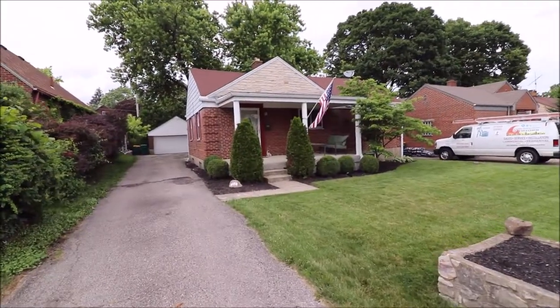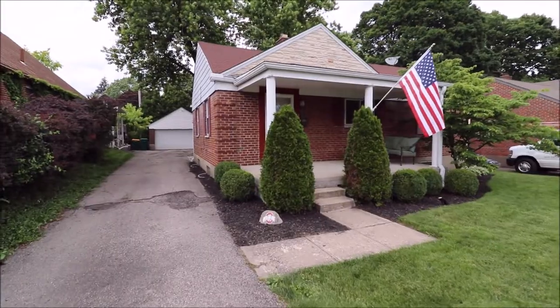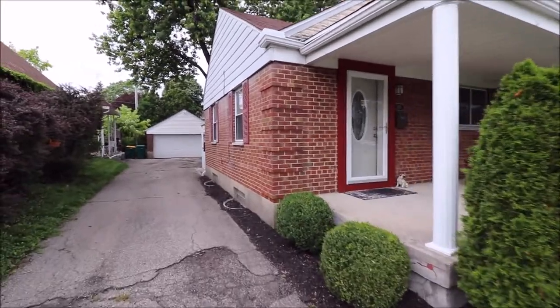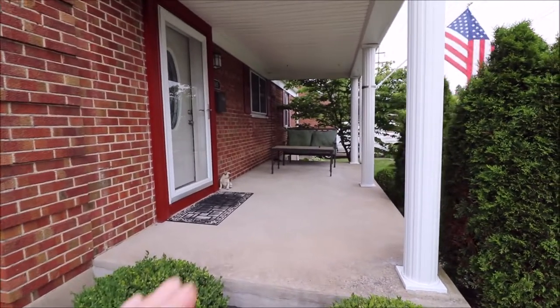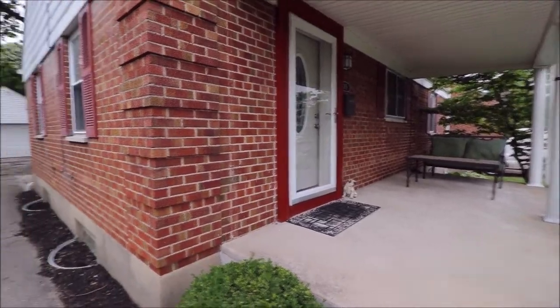Hello and welcome to 305 East Dorothy Lane, Kettering, Ohio. Here we're out in the front of this home, walking up the driveway to the front door. As you can see, we have a huge front porch here, so whether you're a back porch sitter or a front porch sitter, this home has a little bit of something for everyone. We have a screen door and an updated front door as well.